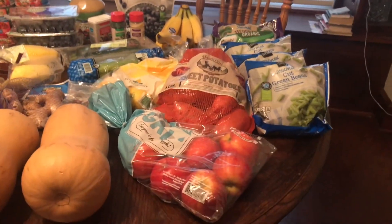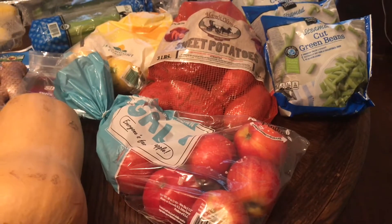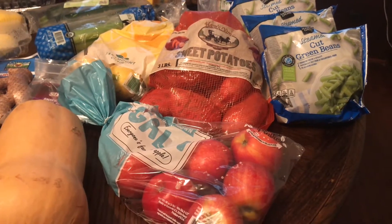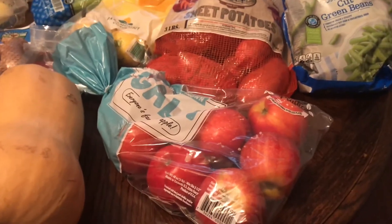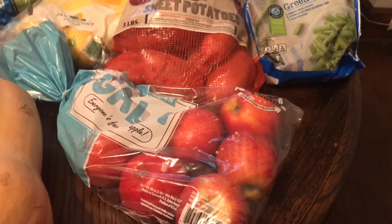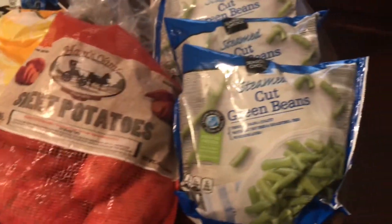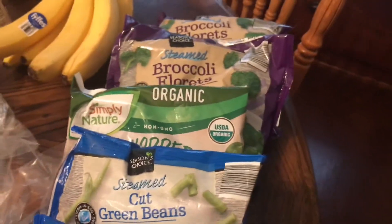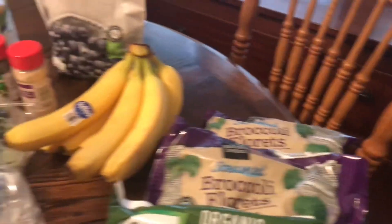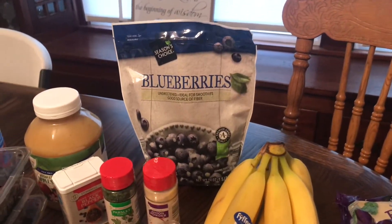Starting with what I got at Aldi this week — gala apples. I often like to get the organic apples at Aldi because they're usually only about a dollar more per bag, sometimes even 50 cents depending on the week. But this week the gala apples are on sale for $1.89 — it's a three-pound bag. I also got sweet potatoes, some frozen veggies, green beans, and spinach. I like to try to get organic when I can because spinach is on the dirty dozen list.